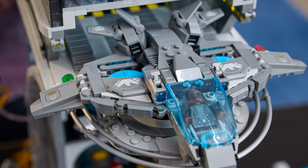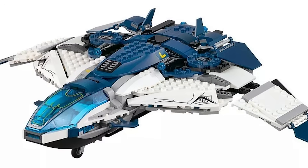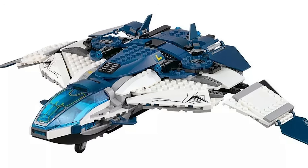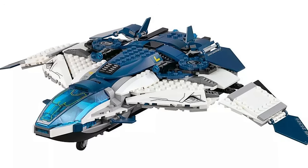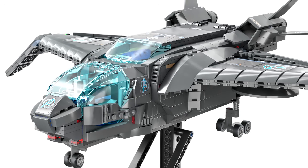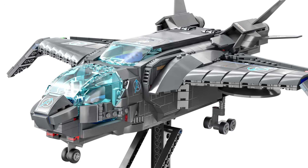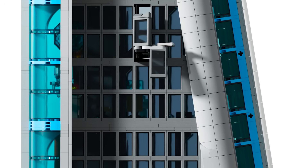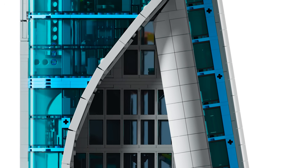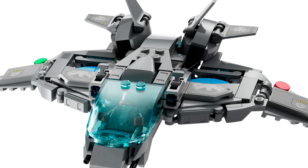Speaking of the Quinjet, I just think it should have been the Avengers Quinjet and not the S.H.I.E.L.D. one. We've gotten S.H.I.E.L.D. ones so many times in the past — we just had one in January, and that actually had swappable stickers while this one doesn't, which doesn't really make sense. Because the aesthetic of the set is based off of Avengers Tower, I kind of wish the Quinjet matched that. That's just my personal opinion.